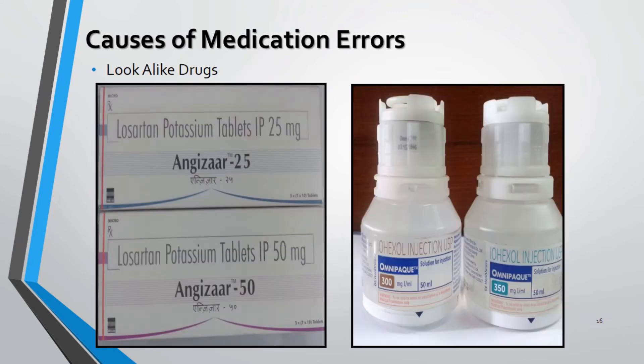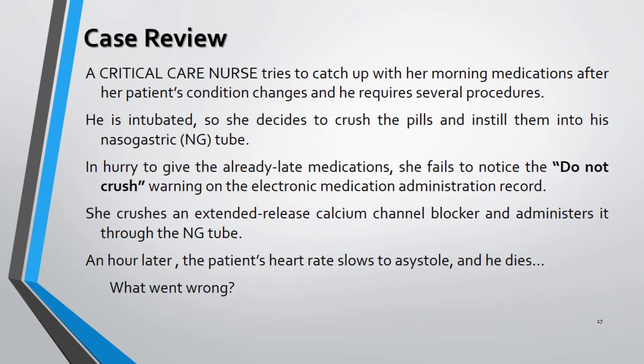As we can see in the diagram, these are look-alike medications but their strengths are different. In such cases, dispensing should be done with proper checking of the doses. In addition, drugs with the same indication but different strengths should be stored separately. Not checking the warning labels on drug containers also leads to errors.